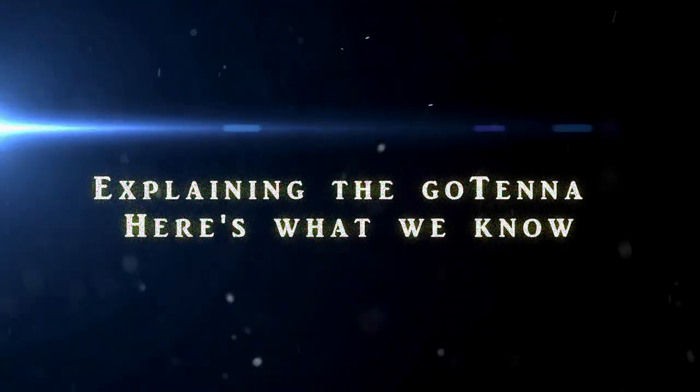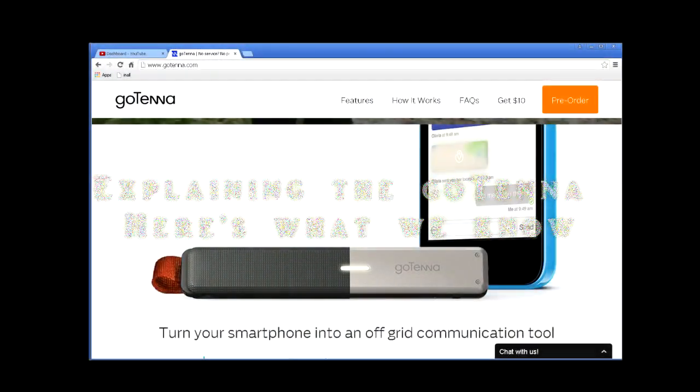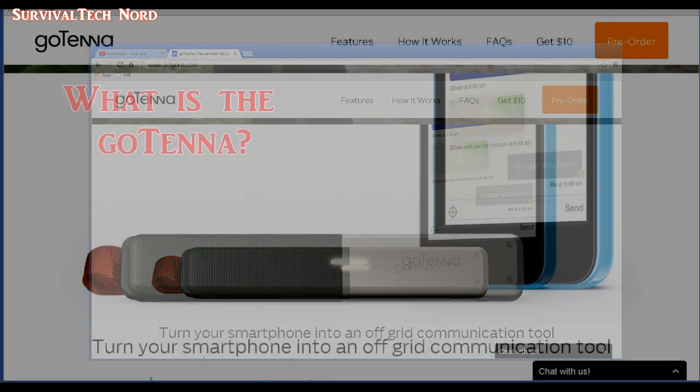Hello guys, Survival Tech Nord here. There's been a lot of talk about the Gotenna product being a useful device for the survival or prepper community. We're going to talk about that today. If you're hoping that I'm going to blast this product, you're going to be sadly disappointed — I'm simply trying to alleviate much of the confusion that's going around. My goal with this video is to understand whether or not the Gotenna is of any value to the survival or prepper communities. With that, let's get started.